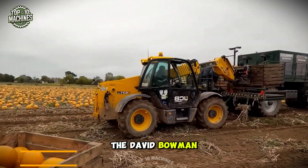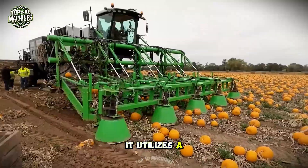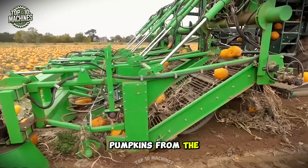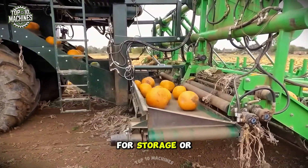The David Bowman pumpkin harvester is a specialized machine designed for efficient and effective pumpkin harvesting. It utilizes a series of cutting blades and conveyors to lift and sort pumpkins from the soil. Once harvested, the pumpkins are cleaned and sorted by size and quality, making them ready for storage or sale.